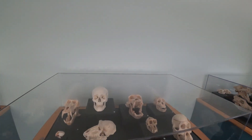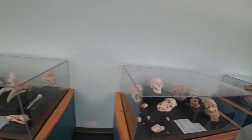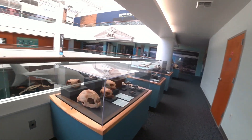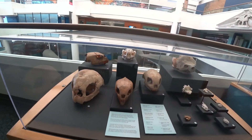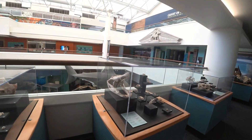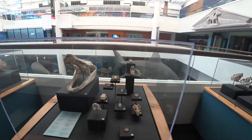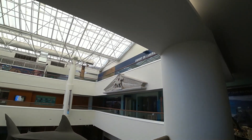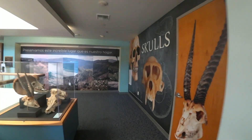Human. Bird skull. Cat? Look at the cat. Oh, actually a turtle skull. Alligator skull. And there's the history of naturalis — you can go in there. Skulls.